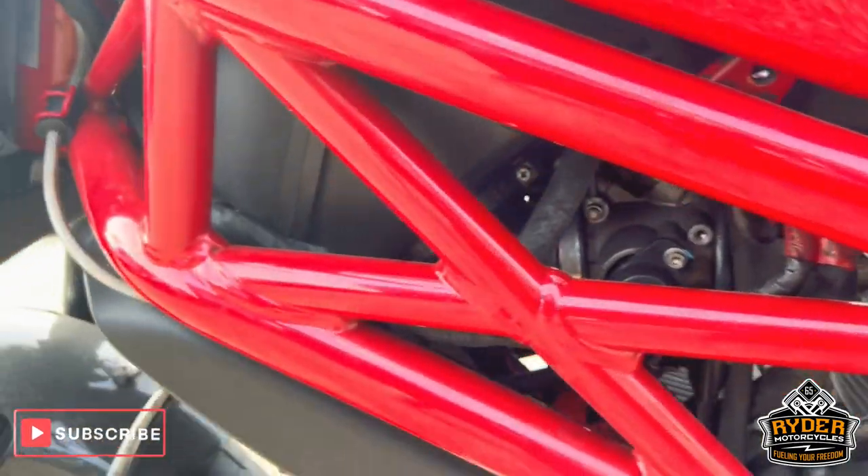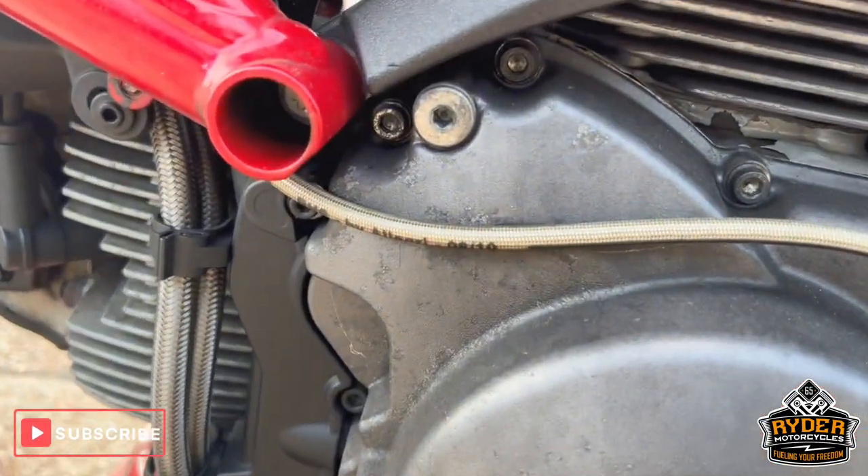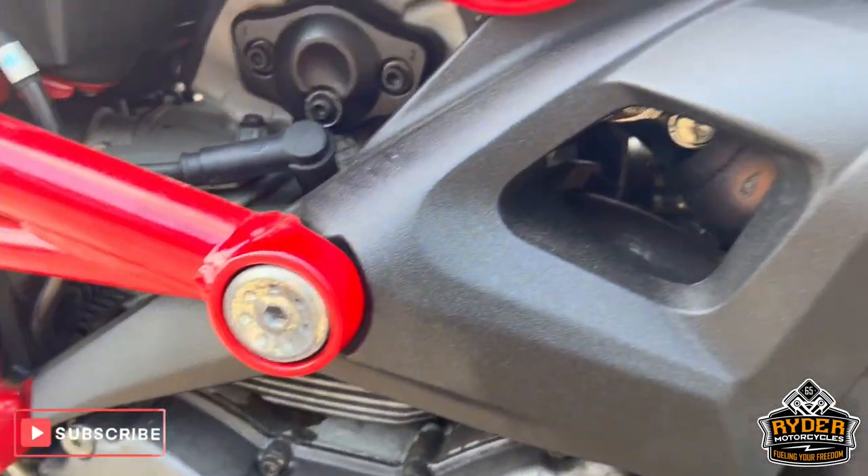The frame's nice on this side, plus the front wheel. The engine casing just has a bit of mottling in places — we'll clean it up a bit.